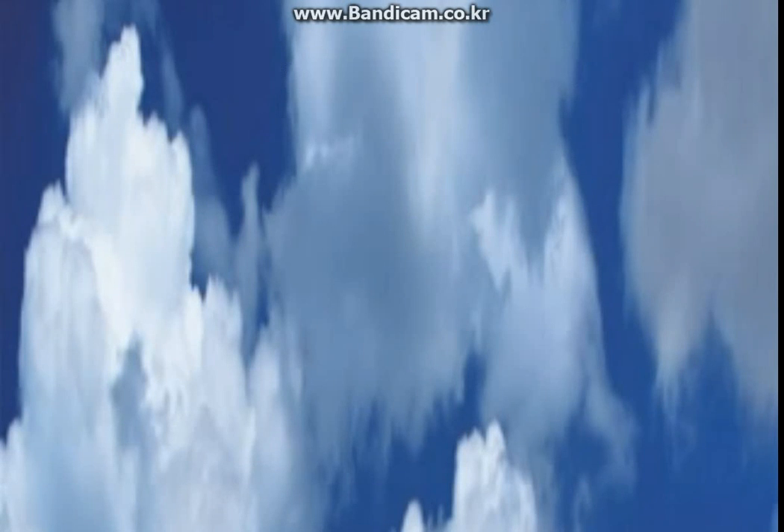Clouds can be pretty and fluffy, or dark and scary. You can tell things about a cloud by looking at it — you can tell its name and what it is made of.